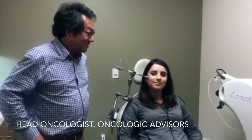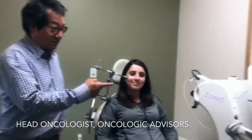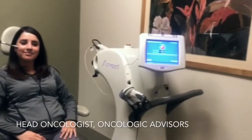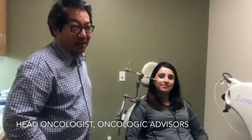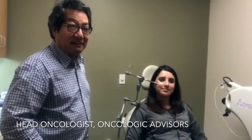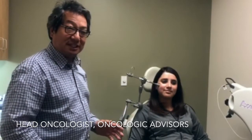I have Monica here demonstrating how we set up the treatment, and this is our Zoft machine which has a 30 kV x-ray. It only penetrates a few millimeters below the surface, so it's perfect for treating skin cancers.